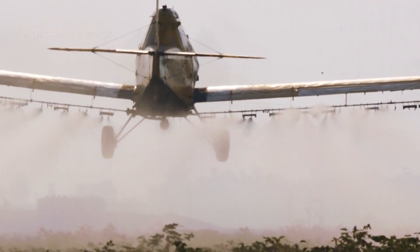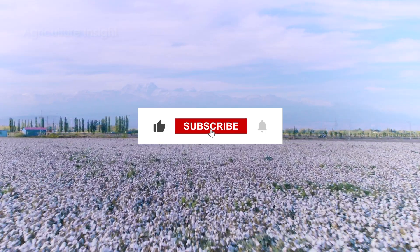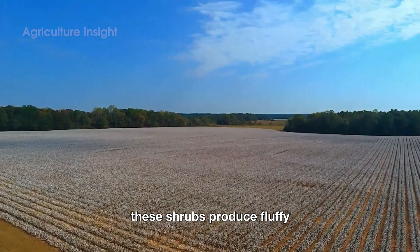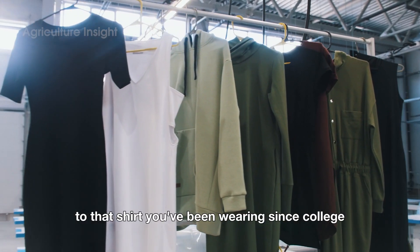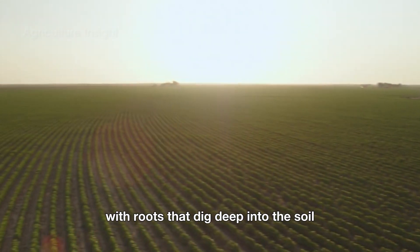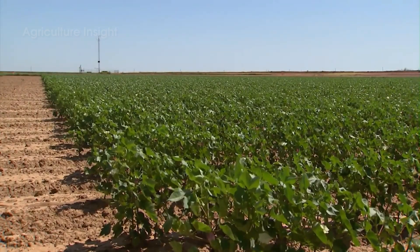Cotton plants are like the superstars of the agricultural world — they grow their own outfits. These shrubs produce fluffy white balls of fiber that not only look soft and cuddly but also make everything from your favorite jeans to that shirt you've been wearing since college. Native to warm regions, cotton thrives in sunny fields, soaking up the heat like it's on a permanent vacation, with roots that dig deep into the soil and leaves that fan out like tiny umbrellas.